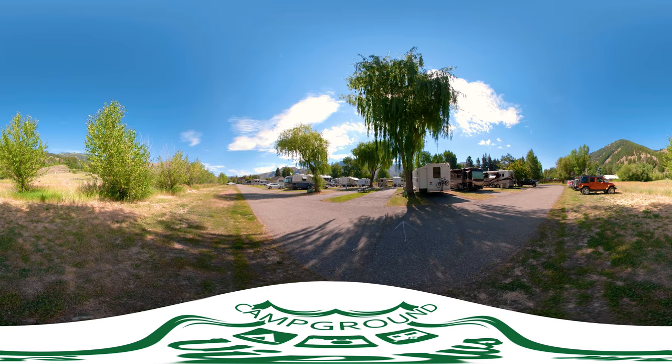Ketchum is a playground for the rich and famous, and it can be your playground too. As you can see, we have paved roads, paved sites, and picnic tables at every site.